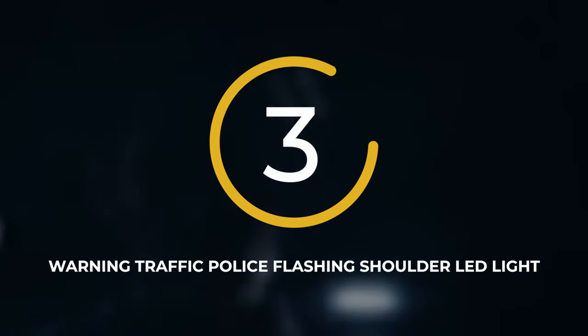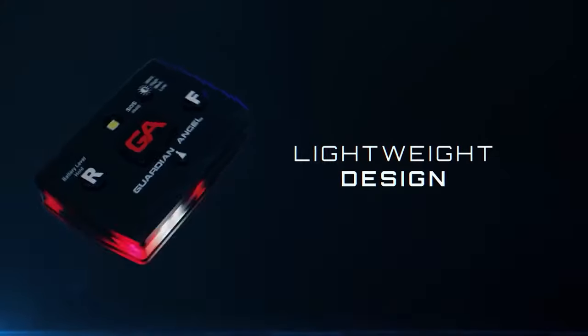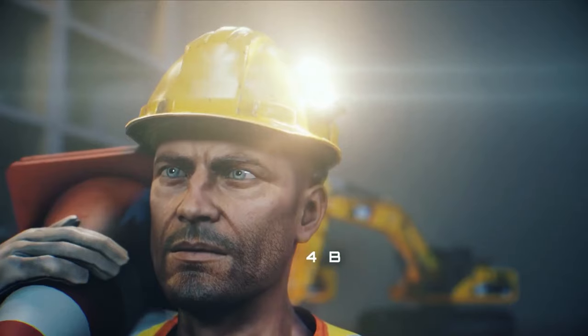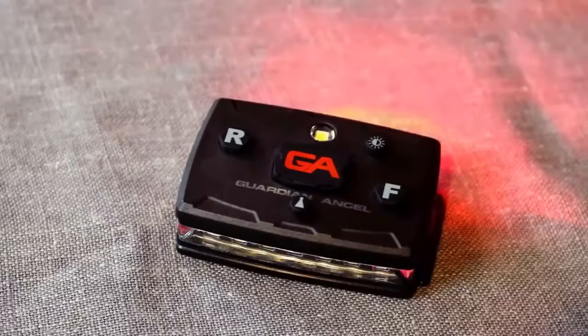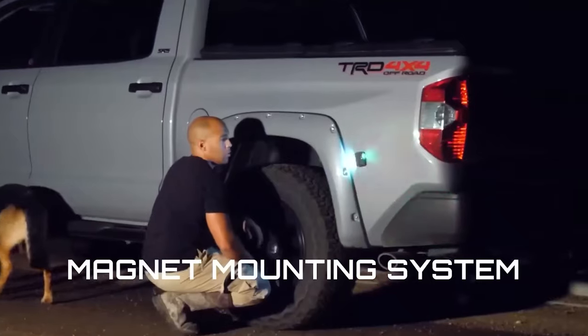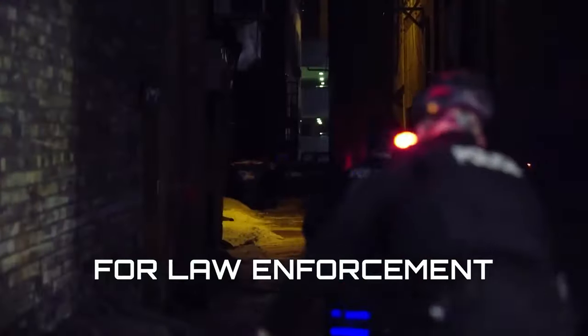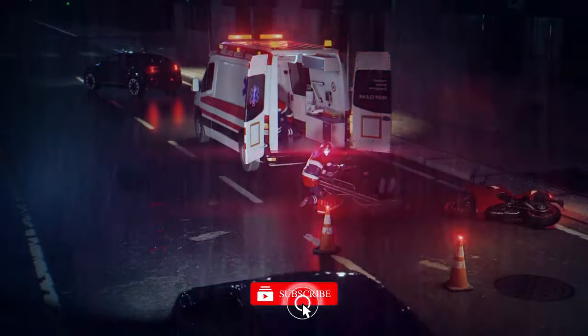Number 3: Warning Traffic Police Flashing Shoulder LED Light. The company making these personal beacons has earned the trust of over 5,000 organizations worldwide with the Guardian Angel Elite. These beacons keep your hands free, have a 150-hour battery life, and shine light up to 8 kilometers away. With 6 modes, 4 brightness levels, and 24 versions of a patented magnetic mount, it's priced at just $80. Competing models withstand falls from 6 meters, while others highlight excellent rain protection and an 8-hour battery life.